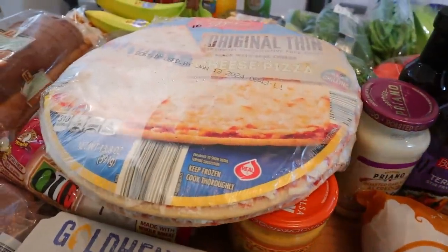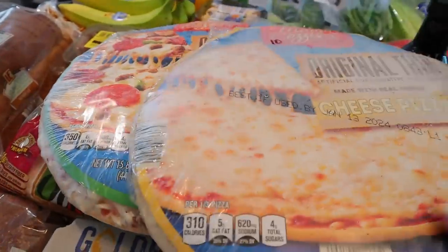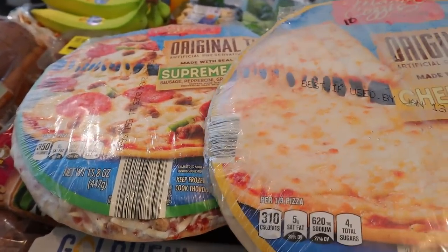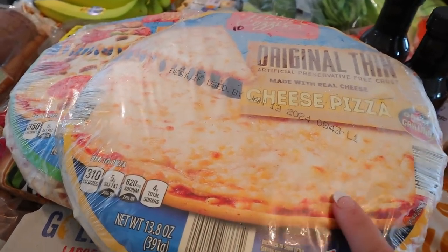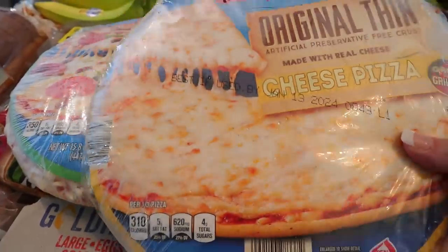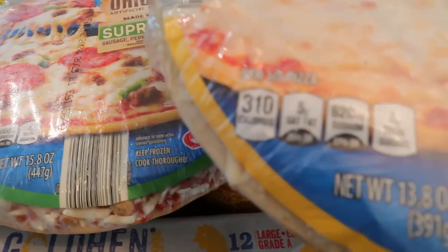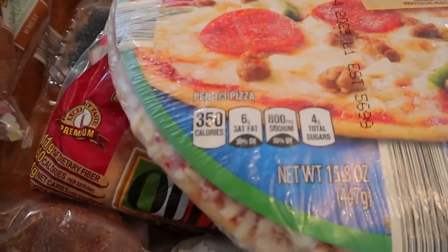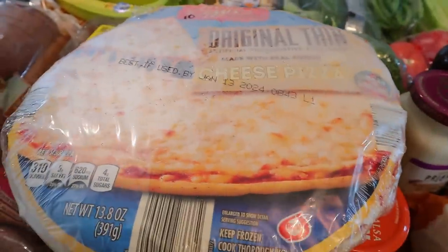I do like to have frozen pizzas in my freezer. If the grandkids come over and they want pizza, or maybe late at night my husband will think he wants a pizza — these are so much cheaper than ordering out. The points on these are 10 points for a third of the cheese pizza and 12 points for a third of the Supreme. For calories, it's 310 for a third of the cheese and 350 for a third of the Supreme. These are the thin ones, that's why they're not too bad compared to other frozen pizzas.